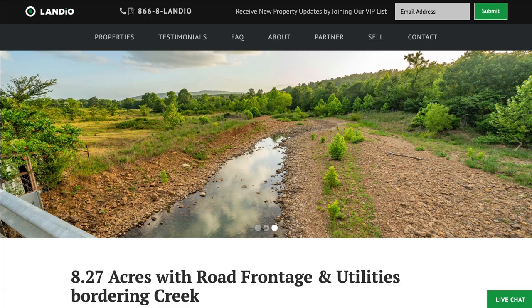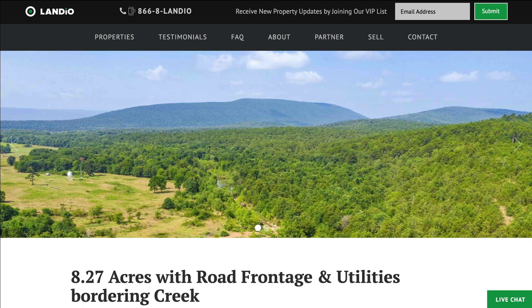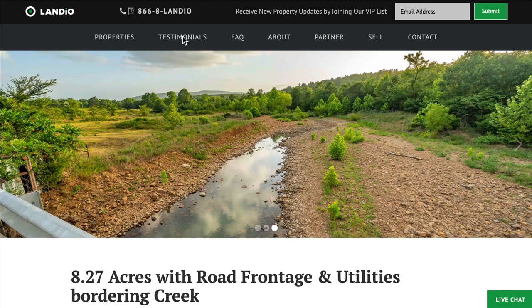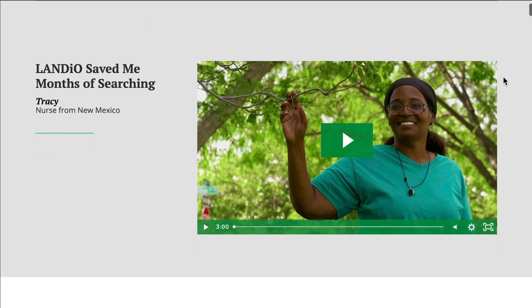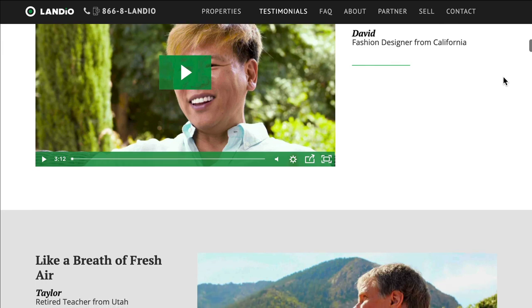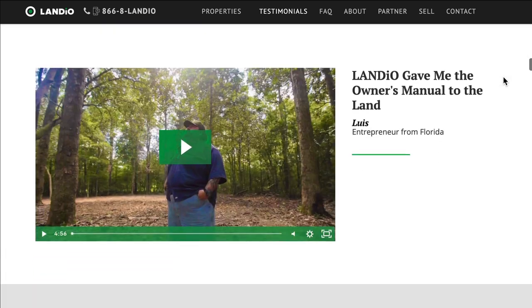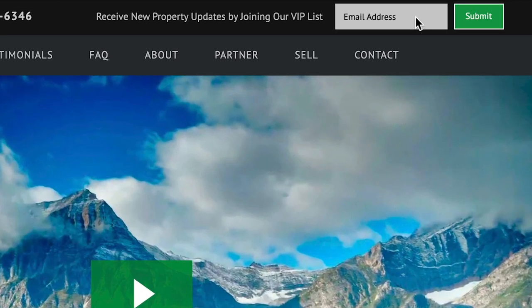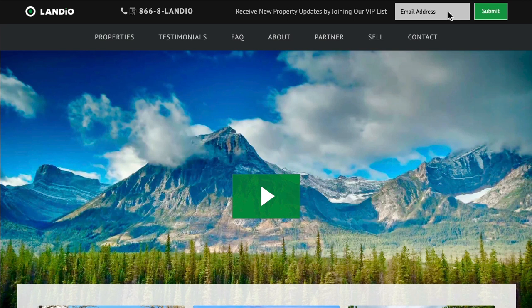If you have visited our website or watched any of our videos before, we sincerely appreciate your support. If you are new here, consider checking out our testimonial page, where you will find many testimonials from Landeo customers in their own words. If you would like to receive updates on new properties coming available on Landeo.com, consider joining our VIP list by adding your email address to the form at the top of every page on our website.